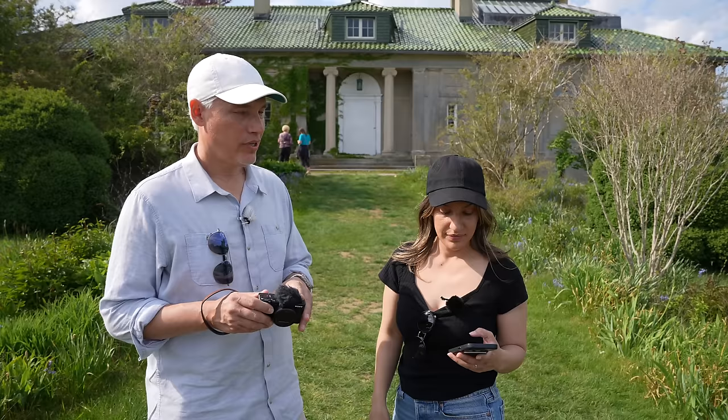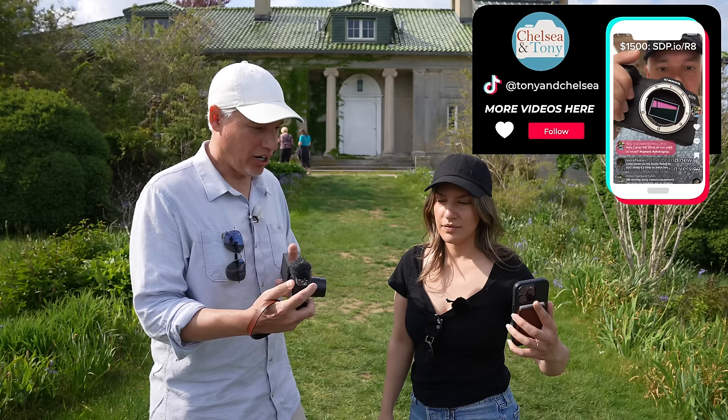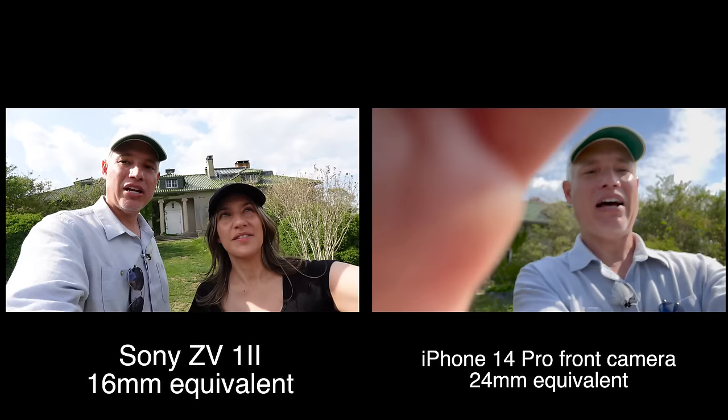Your phone has like four cameras, but when you're filming yourself you have to use the one front-facing camera — a 24mm camera that's not wide angle enough to really film yourself. Meanwhile, I can shoot at that focal length or super wide angle and include much more of the background.